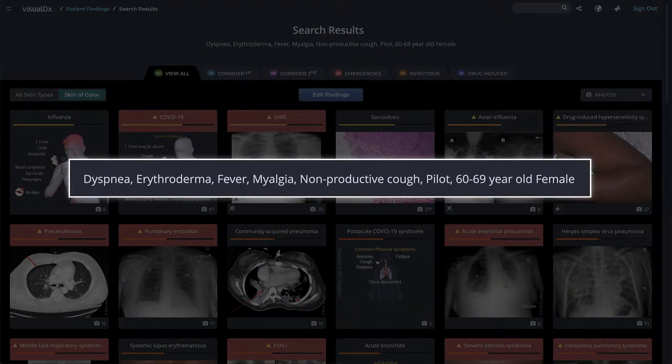Let's look at the differential results for a 60-year-old female pilot with dyspnea, erythroderma, fever, myalgia, and a non-productive cough.